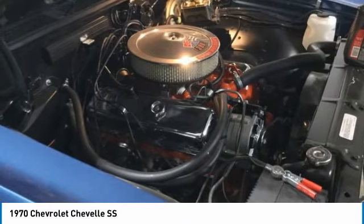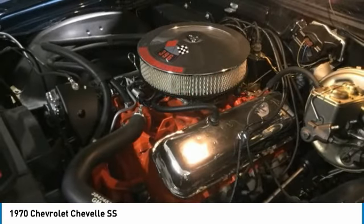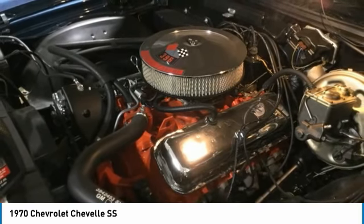Come see her for yourself. You will agree that you cannot find another 1970 Chevrolet Chevelle SS Convertible in this condition for the asking price. Call today for more information on how you can experience this car's rich heritage and legacy.